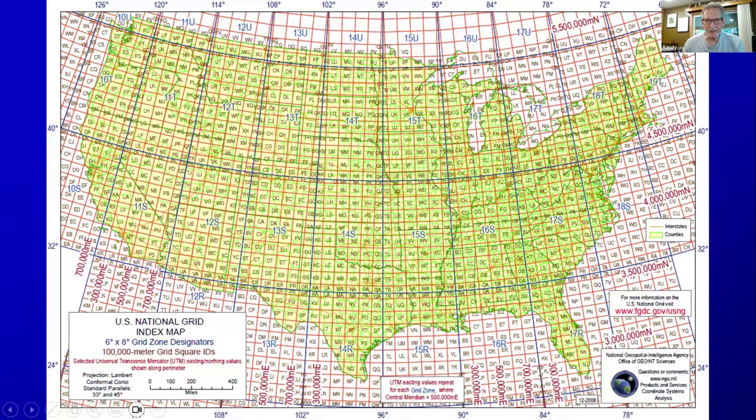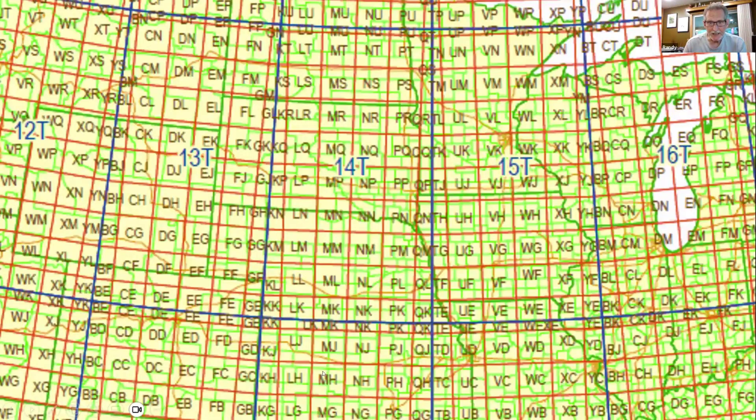This is all part of a national system. Here we can see the grid zones — 14T, 15T, 16T, and so on. There's another grid overlaid using alphabetic notation, which are the 100,000 meter squares of UTM. You can see this is simply rows and columns: a row of M, a row of N, a row of P, and columns of L, N, and so on — the second character running M, N, P, Q, R, and so on.